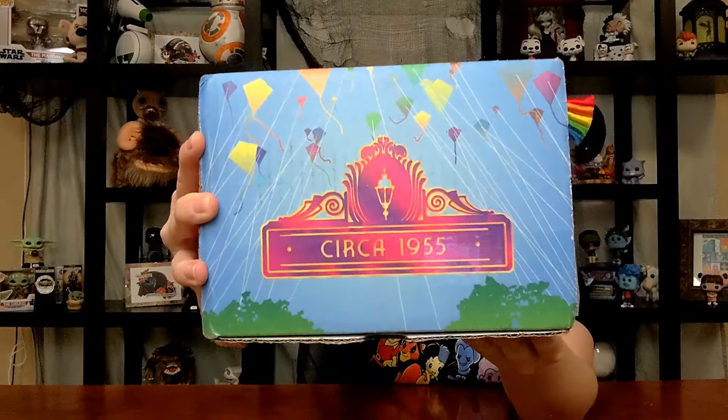Hi everyone, welcome back to my channel. My name is Jess, or the Tie Fighter Chick. Today we have a very special box. If you are familiar with this company, you will recognize it — it is Circa 1955, and they are a Disney-themed subscription service. It's candles. Nicole is absolutely wonderful. She puts so much time and effort into packing these boxes and coming up with the themes. It's just incredible. Love her to death.